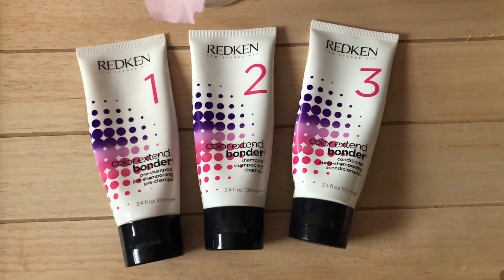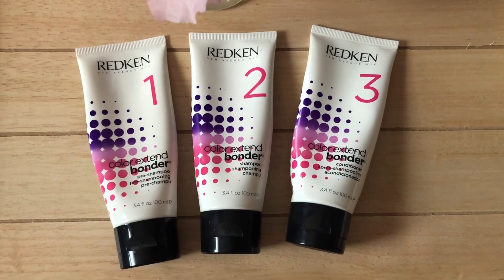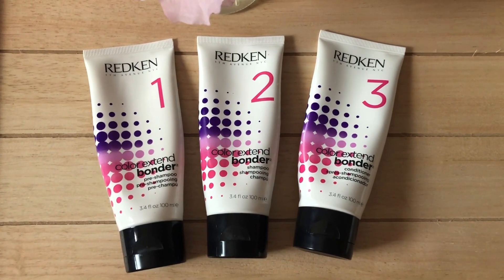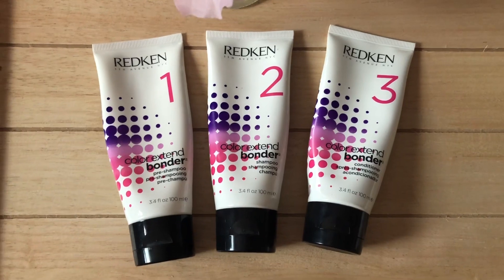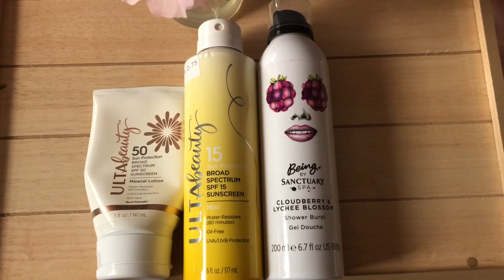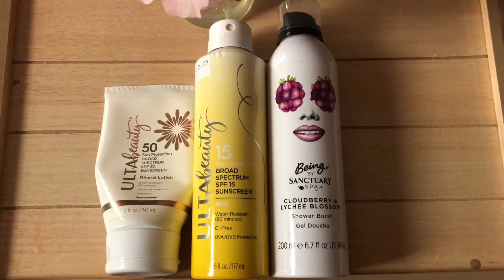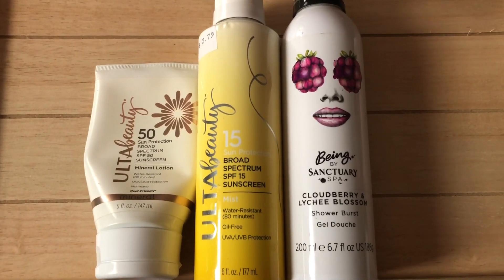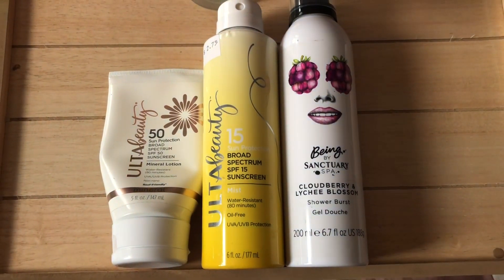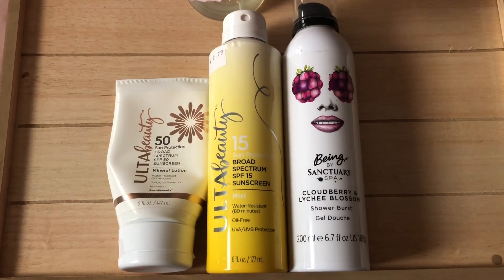Here are some Redken products — the Color Extend Bonding line, which is stuff that usually goes on in the salon when you bleach your hair. They don't make these anymore; I found them and I'm just getting rid of them since I obviously don't need them. They've been there a long time, so out they go. Then here are some body care products — mostly sunblock and a body wash. The 50 SPF sunblock on the left comes out purple and you have to be careful or you end up looking like Thanos upon application. It wasn't my favorite. The spray version next to it was a lower SPF, and the can on the right was a body wash I received a long time ago.